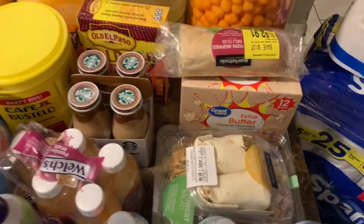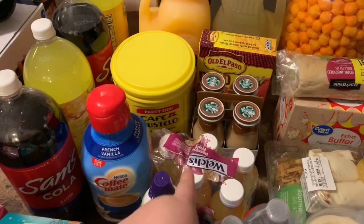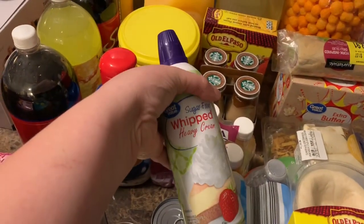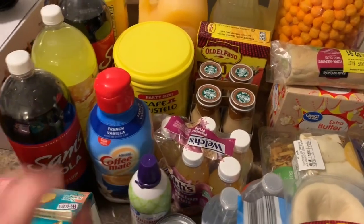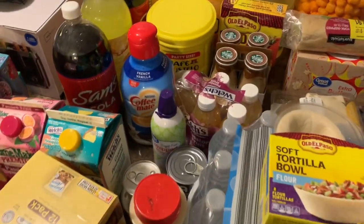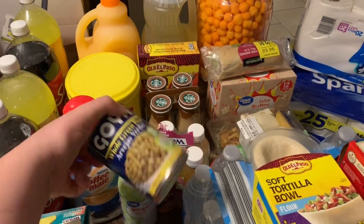I also got these juices — I drank one on the way. I have the whipped heavy cream and the big coffee creamer. And then I got a can of gandule — I always have to have that in my cabinets.